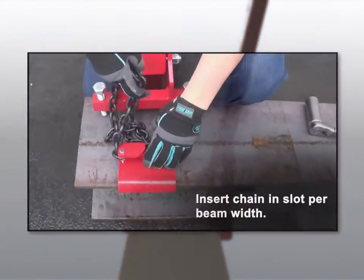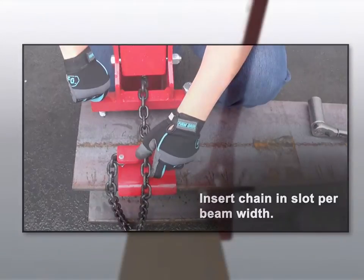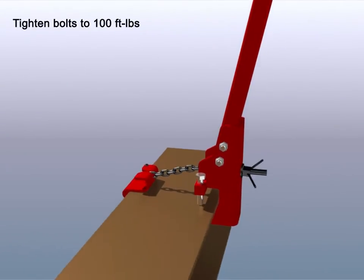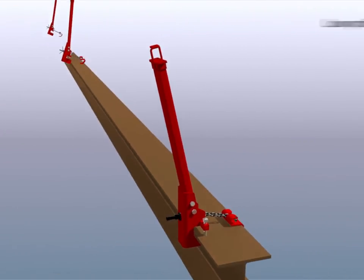Take the worry out of fall protection with the improved design of SpiderLine, the safe, reliable, and proven solution for workers on bridges, building construction, rooftops, and other elevated surfaces.